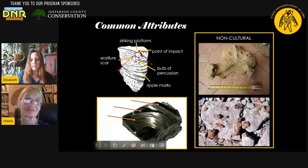The slideshow now has some arrows pointing to some of those common attributes that we see on a flake. The obsidian shows it really well.